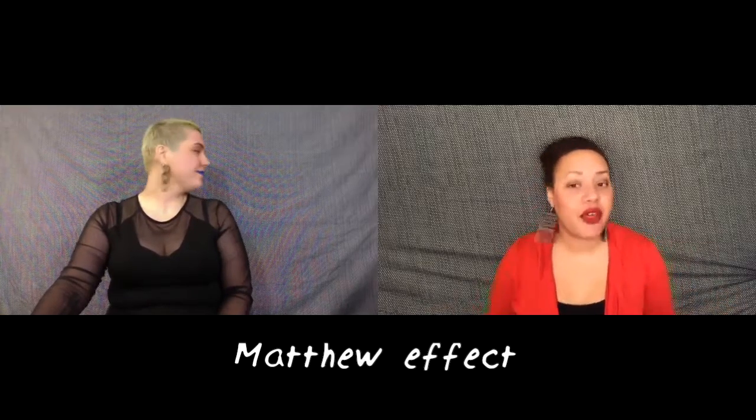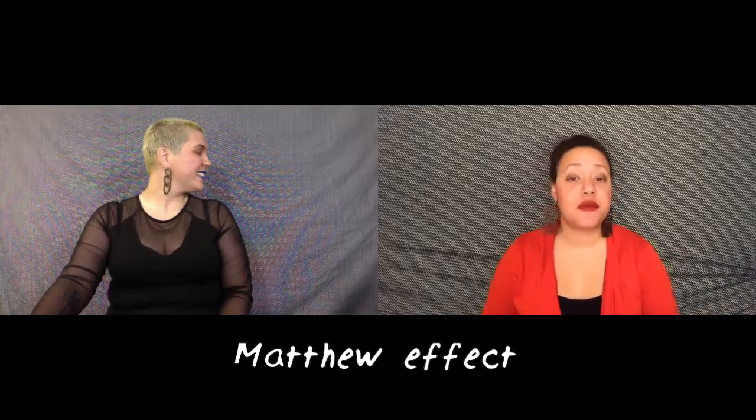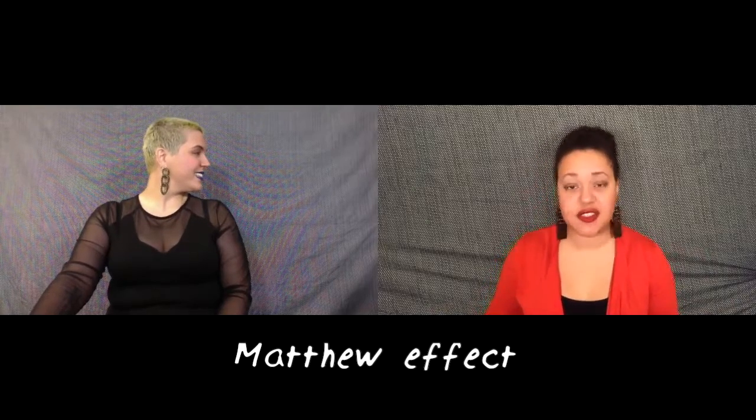These biases have been noticed before. For example, researchers noted the Matthew effect, which shows that already famous researchers tend to receive the most recognition and congratulations on a new paper, regardless of the amount of work they did on that paper. The same holds for famous institutions — bigger universities, as well as older, more prestigious institutions, tend to have a lot of papers, as reviewers are biased towards these well-known places.